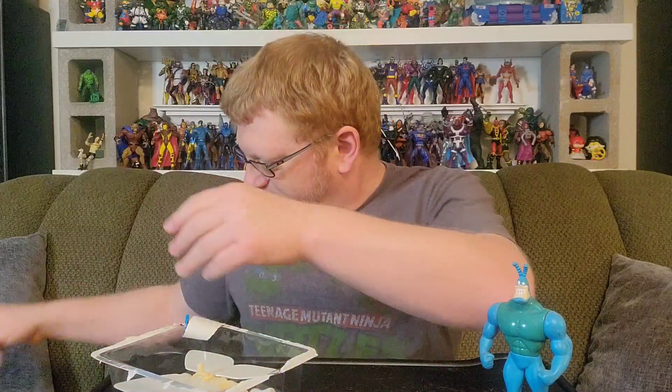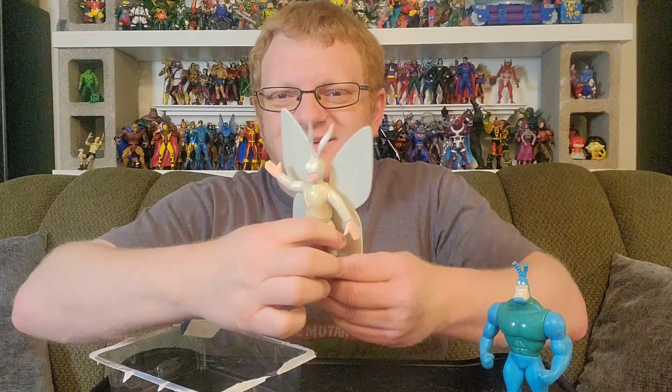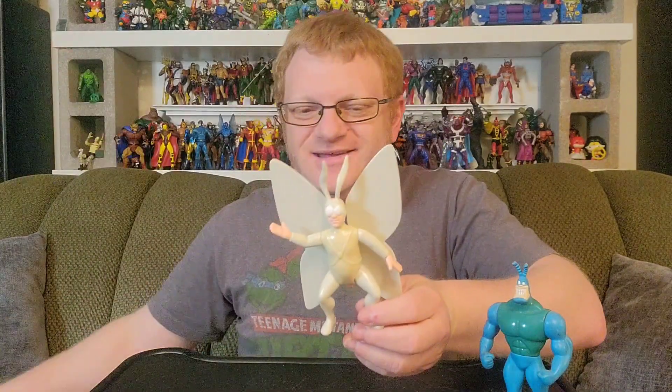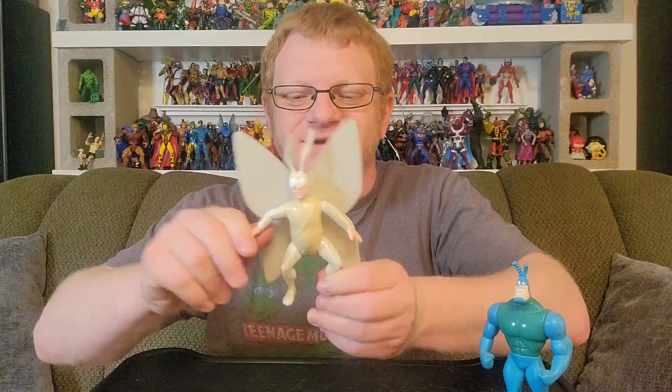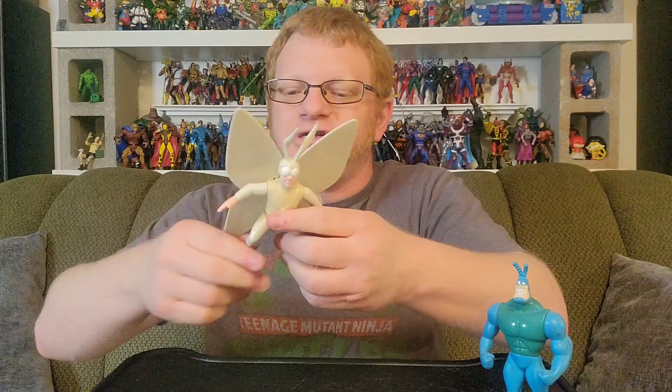This is super cool — I'm excited. There he is! Bizarre pose, right? What's he doing? And then this mechanism on the back — you just press the button back here and his moth wings flap, just as smoothly today as they would have in 1994. This is great.